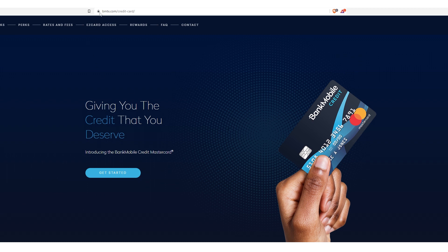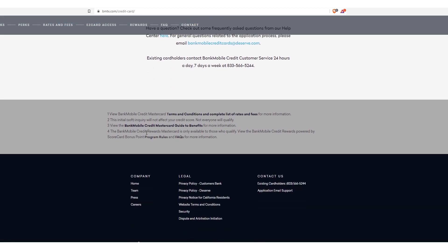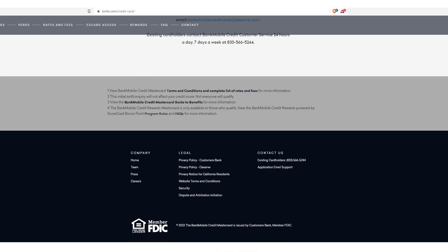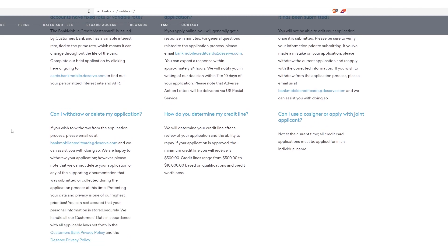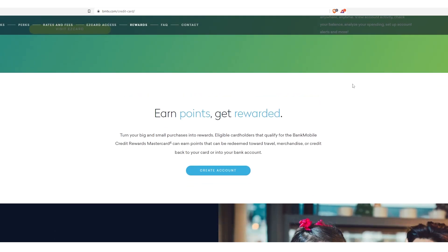Next is Bank Mobile Credit — this is another Deserve card. You can go to bmtx.com. I covered this in a dedicated video. The initial soft inquiry will not impact your credit score. Not everyone will qualify, and it's through Deserve and Customers Bank, who are the underwriters. Credit limits are between $500 and $10,000. I would suggest not going too crazy with Deserve because, just like Synchrony or any other underwriter, they're going to start to catch on that you're trying to get all these cards, and that might affect your relationship with them negatively. I think you can get away with a 700, maybe even below 700 credit score on this. And of course you can just go pre-qualify — if you have any questions or doubts, just pre-qualify and see what you get.